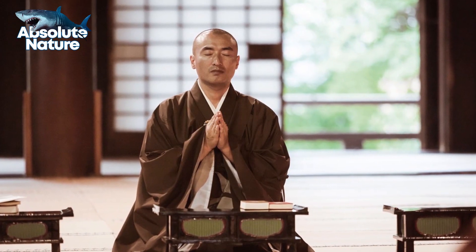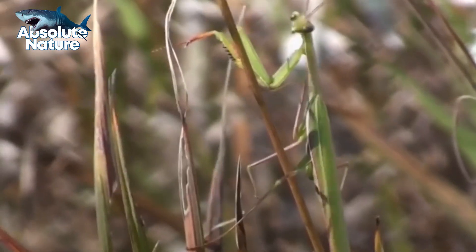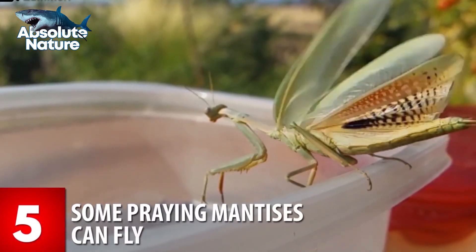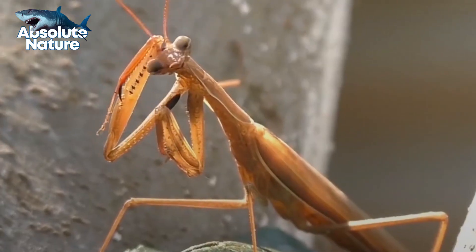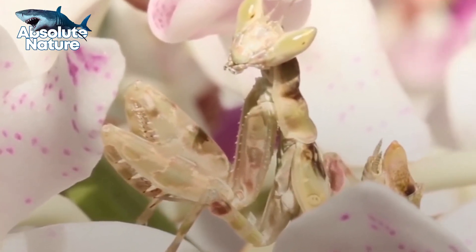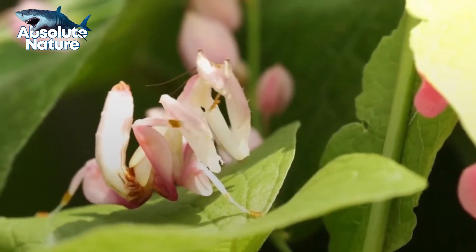Don't be fooled though, because mantises are no Buddhist monks. Mantises are one of the best ambush predators out there and have one of the cruelest ways of killing their prey. Many species of praying mantises, like the beautiful orchid mantis, have taken advantage of evolution by developing an almost perfect camouflage near the orchid flower where it resides.